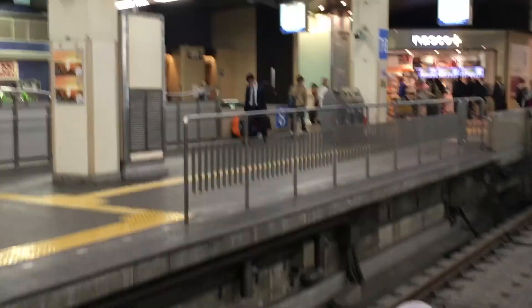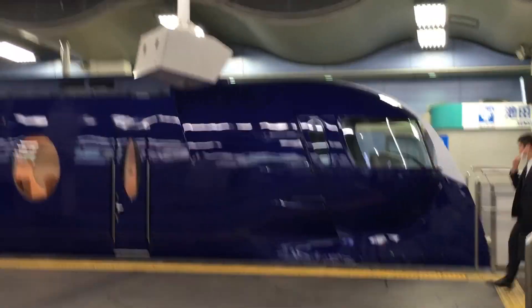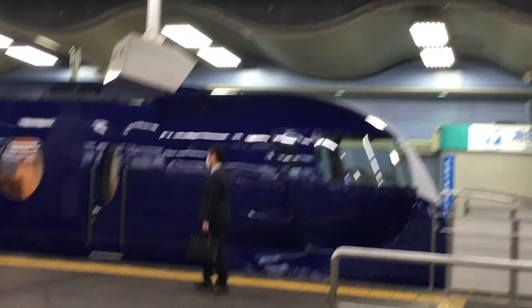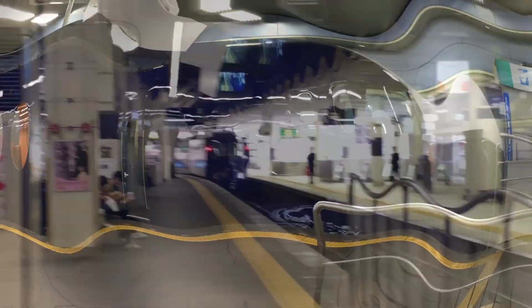That's Osaka Castle. And you've got the Rapid Express just over there — funky looking train, it looks like a little bubble at the end.